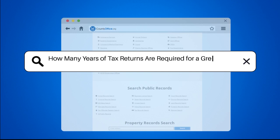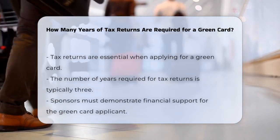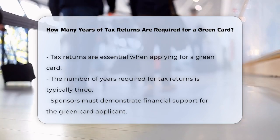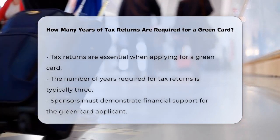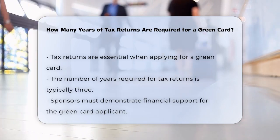How many years of tax returns are required for a green card? If you're considering applying for a green card, one of the key pieces of information you'll need to gather is your tax returns. But how many years of tax returns do you actually need to provide?